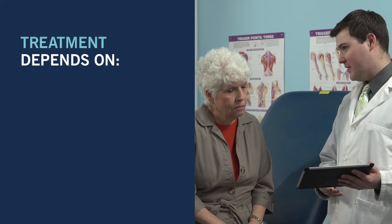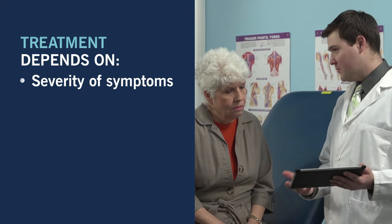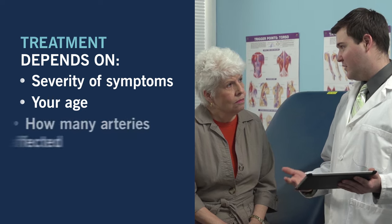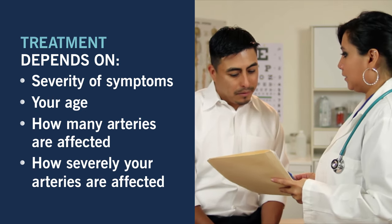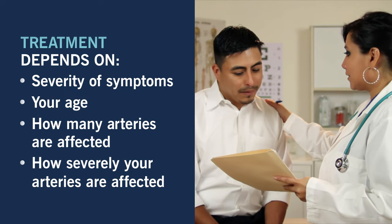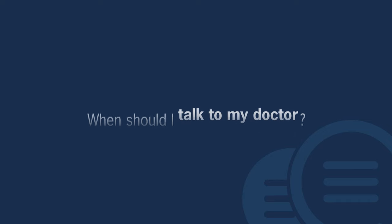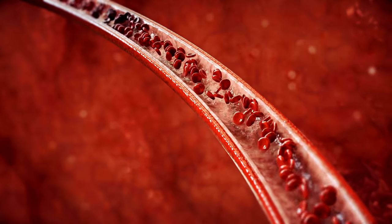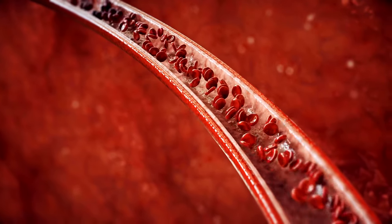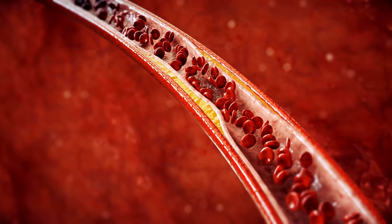Deciding the best coronary artery disease treatment depends on how severe your symptoms are, your age, how many arteries are affected, and how severely your arteries are affected. You should speak with your doctor and determine the best treatment plan together. Coronary artery disease is the most common type of heart disease, however sometimes you won't know you have it until you have a stroke or a heart attack.